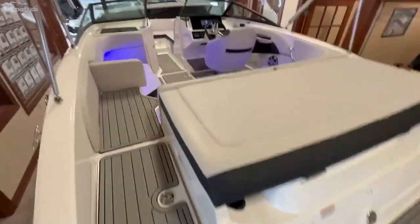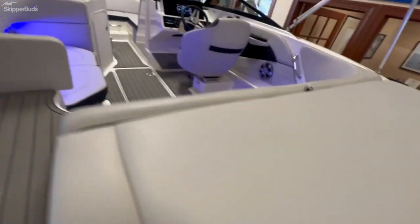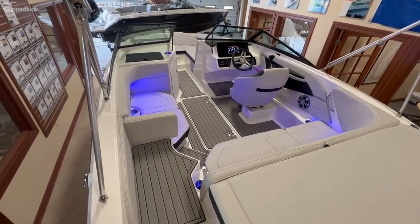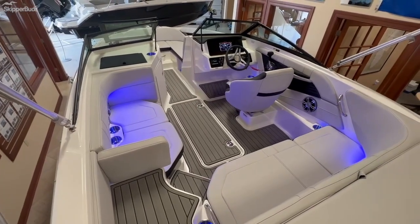The interior is what C-Ray calls stone — their stone interior. It's kind of a nice earth tone gray. You'll also notice the blue LED lighting package included.